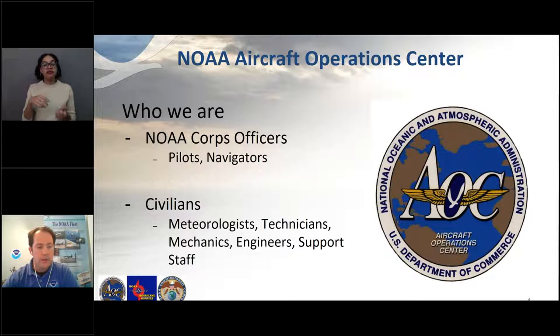We just have the pilots at the Aircraft Operations Center, and we all work as a team to support our aircraft and science missions from the different NOAA lines. In addition to our NOAA Corps officers, we have civilians — meteorologists, technicians, mechanics, engineers, and support staff like me as a public affairs officer, or financial specialists, or administrative specialists — that get our aircraft where they need to go, when they need to be there, fueled up and ready to do our missions.